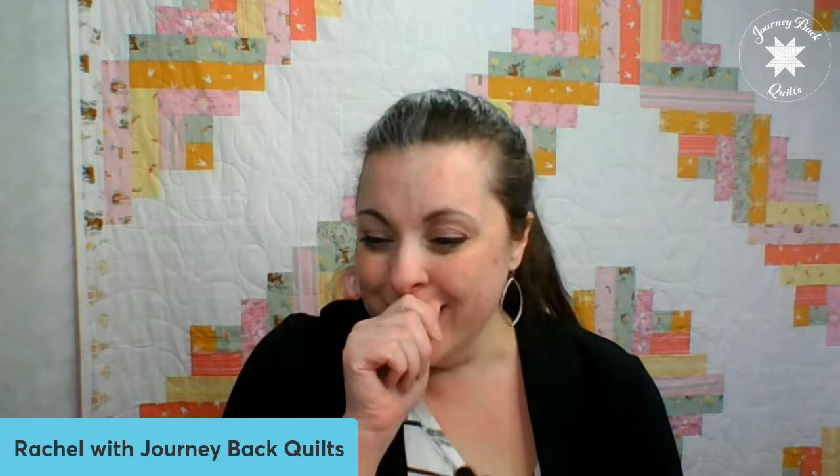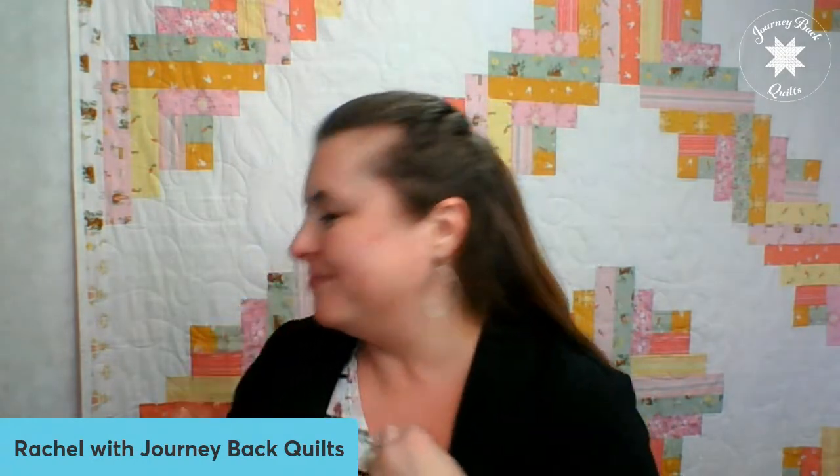Thank you so much for joining me today. Don't forget that this class is closing for registration today, so I'd love for you to get in there. If you have any questions or need further help, just reach out to me and I would love to help you. We'll talk to you guys later — have a great day, see you later!